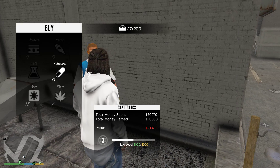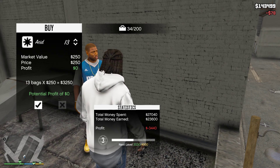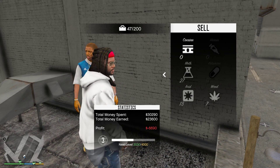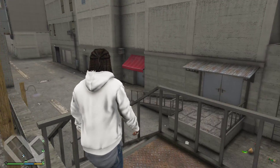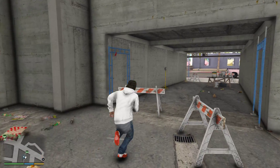We're gonna take this weed, gonna take this little acid too. We got some meth. We in the hole though - six thousand, six hundred ninety dollars. Y'all know we gotta flip this little work and get back up out the hole.